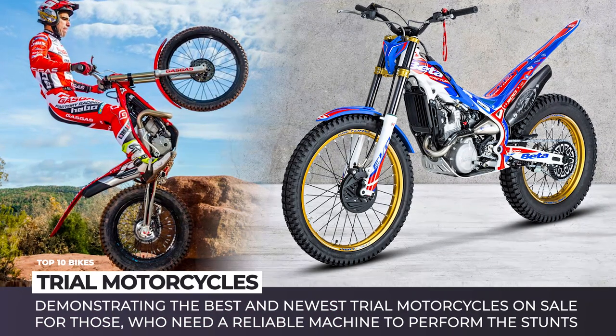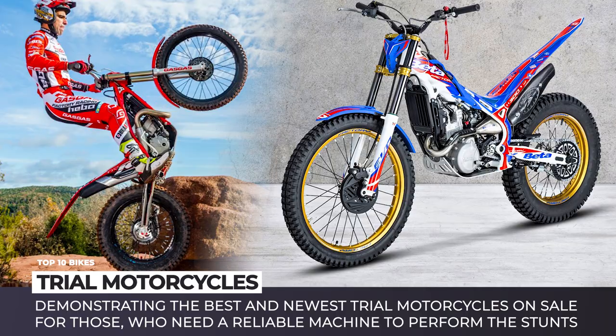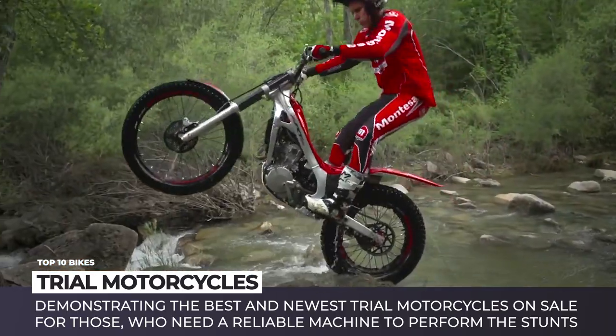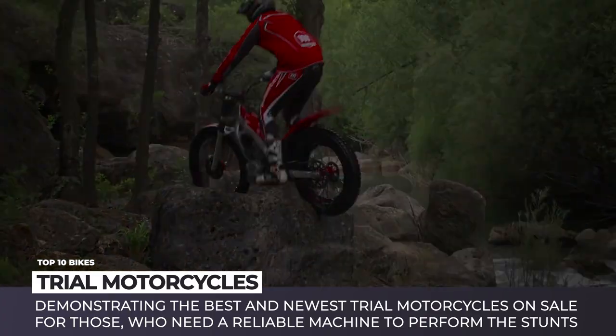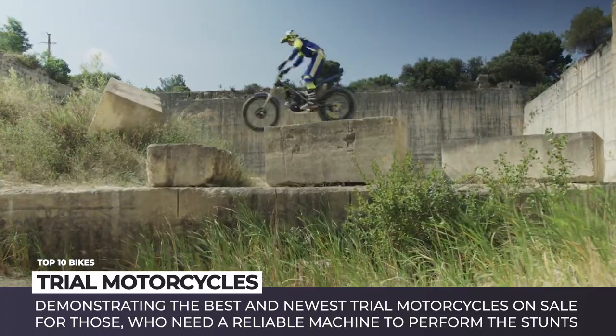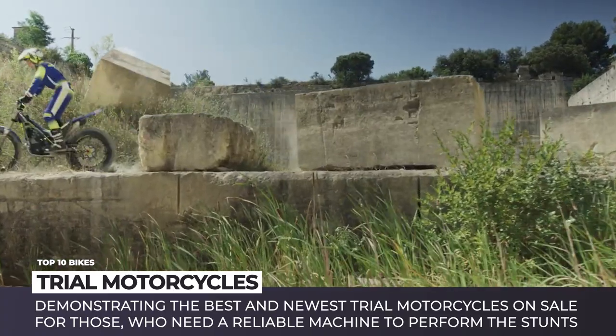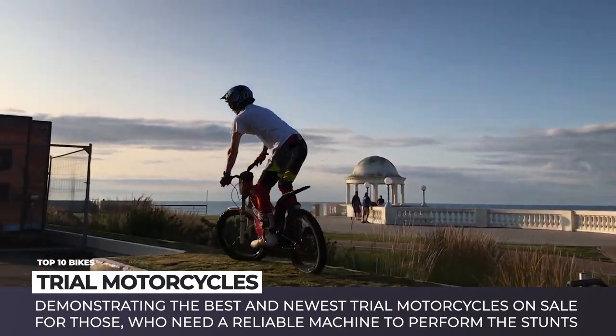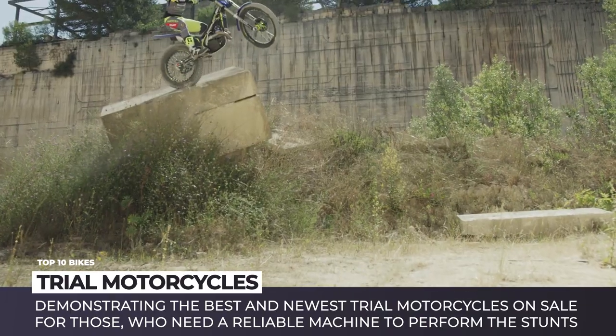For a layman observer, motorcycle trials — aka observed trials — is a kind of straightforward motorsport where competitors participate in riding through an obstacle course without touching the ground. In reality, however, this craft requires martial arts levels of endurance, acrobatics precision, and lightning-fast decision-making skills that take years to master.